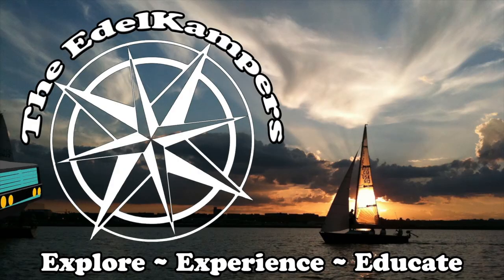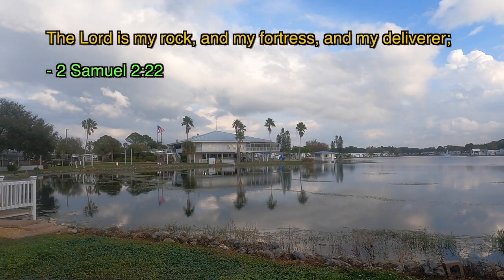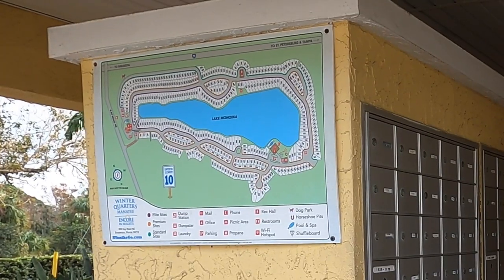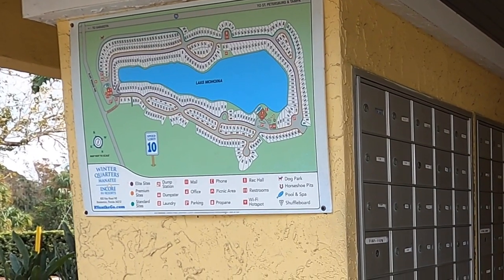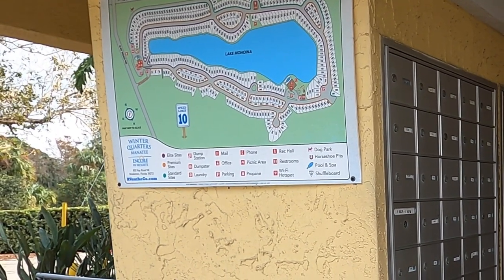We're continuing our walk along the loop of the park. I started from my RV, went in a big circle, and shown you about everything. Right here in the center of the park is a big lake. This park is in a circular type of dimension, which is a little bit unique. It's backed up to I-75, so if you don't like a lot of interstate noise, you might want to be thinking about that.